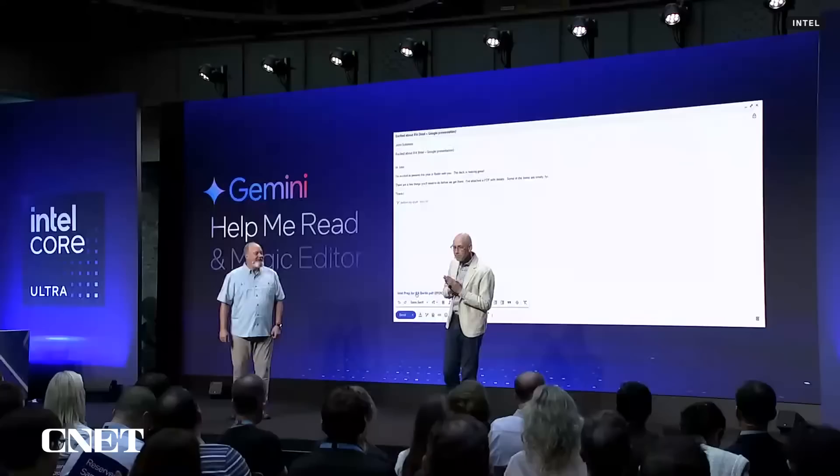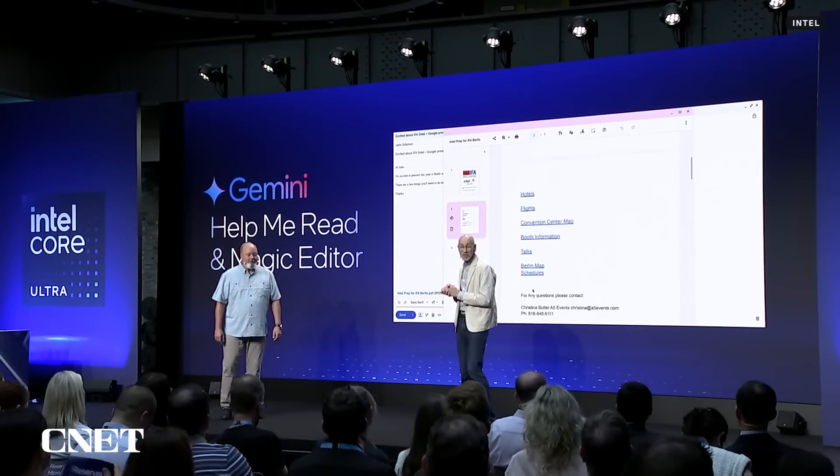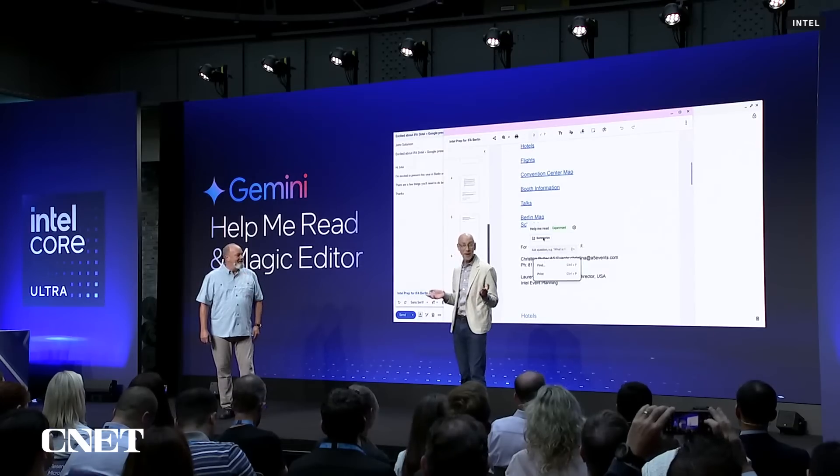Rather than just talk about it theoretically, let me show you some examples. What you're seeing on the screen behind me is Help Me Read — this is a new AI-powered feature we're introducing later this month. It's the first time we're actually showing it publicly.